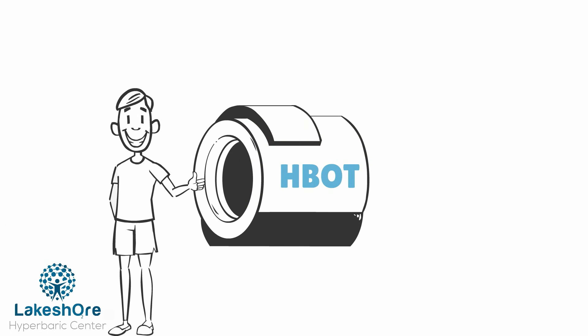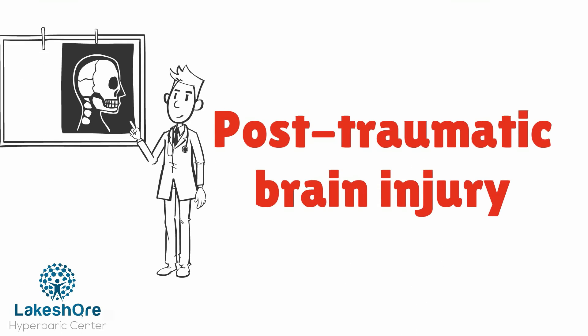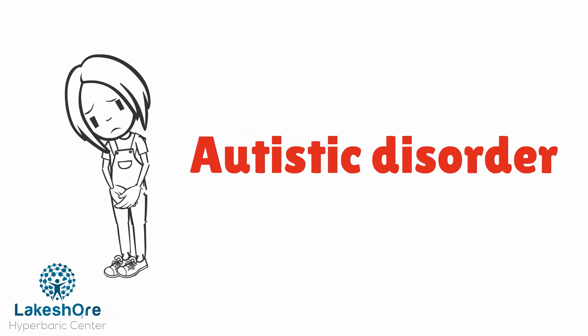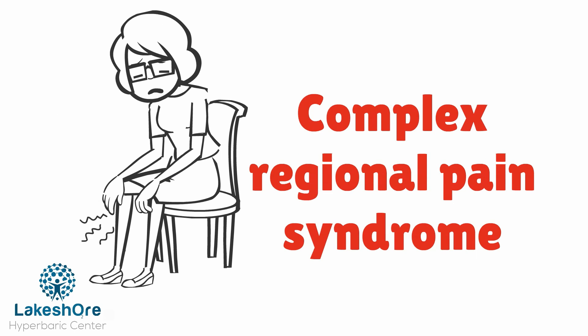There's also plenty of evidence that HBOT works for other conditions as well. Some examples include post-traumatic brain injury, multiple sclerosis, cerebral palsy, autistic disorder, chronic headaches, sports-related injuries, Lyme disease, and complex regional pain syndrome.